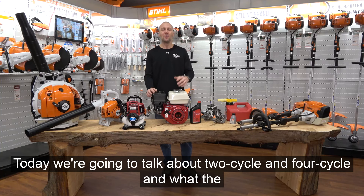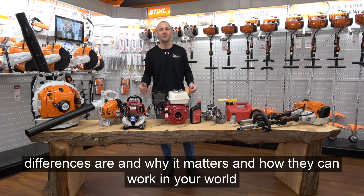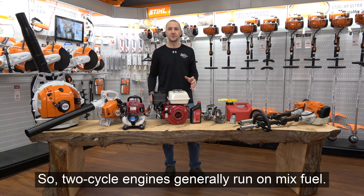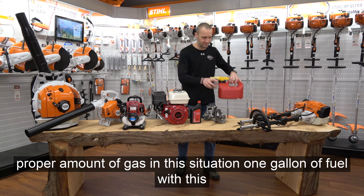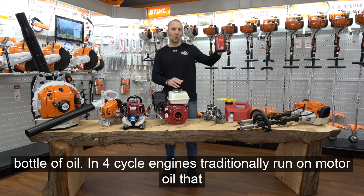Today we're going to talk about two-cycle and four-cycle engines: what the differences are, why it matters, and how they can work in your world. Two-cycle engines generally run on mixed fuel — I'm going to take a bottle of oil and mix it with one gallon of gas. Four-cycle engines traditionally run on motor oil that goes in a crankcase, and gasoline that goes in the fuel tank.